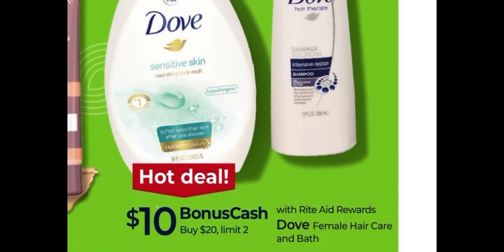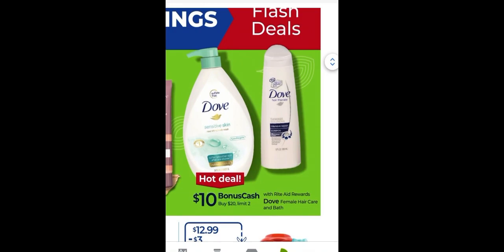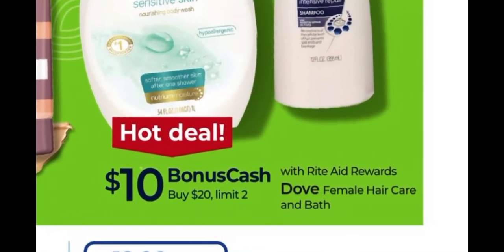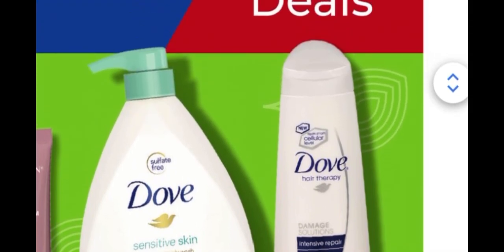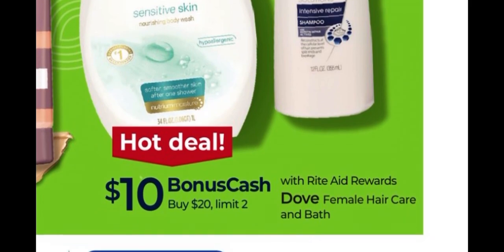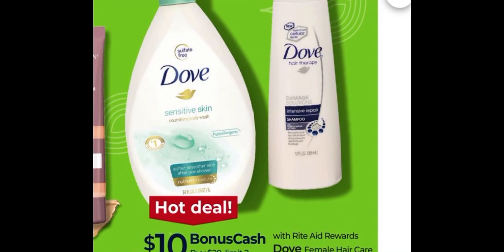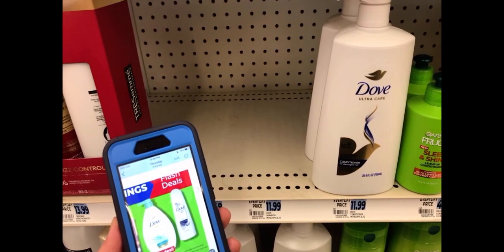We do have a hot deal over at Rite Aid on Dove female hair care and bath — buy $20 or more of your choice and earn back $10 in bonus cash. This has a hot limit of two, so realistically if you spent $40 you'd be set to earn back $20 in bonus cash, maxing out the deal. You can buy hair care or bath products — just keep in mind it does indicate female hair care.